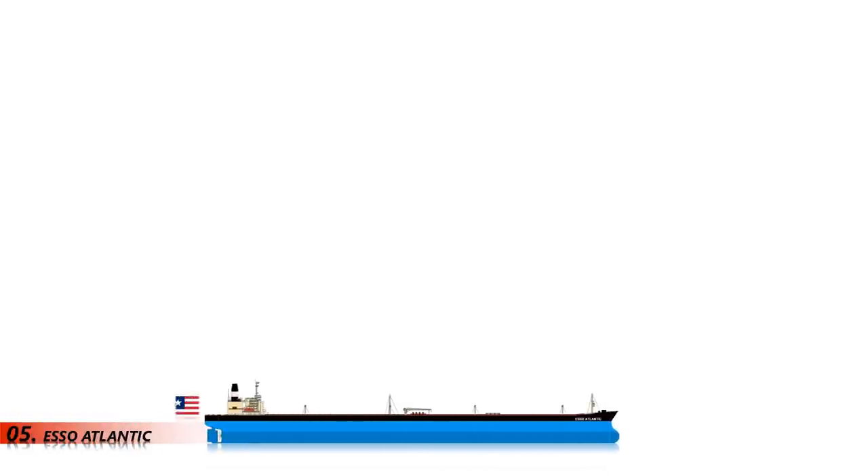Number 5: Esso Atlantic. Esso Atlantic was the sister of Esso Pacific. The only difference is that Esso Pacific had heavier gross tonnage and deadweight tonnage than her sister. They were renamed Kerpan Janis in 2002, when they were sold by Esso Eastern Marine Limited Bermuda to Sirius Hellenic Shipping Limited, Greece. They were both scrapped in August and September 2002 at Ghadani Beach, Pakistan.